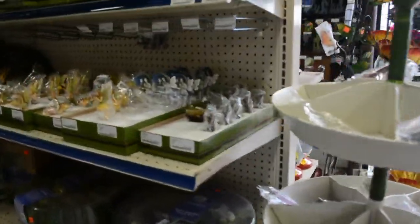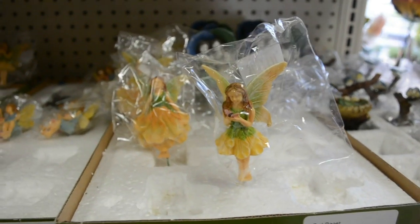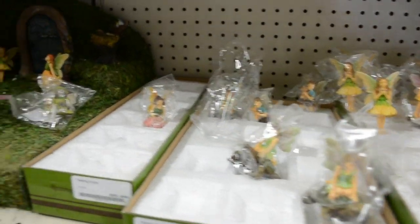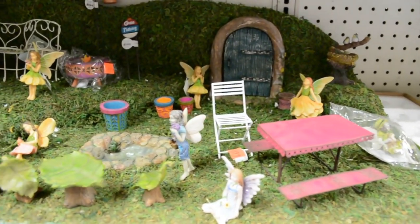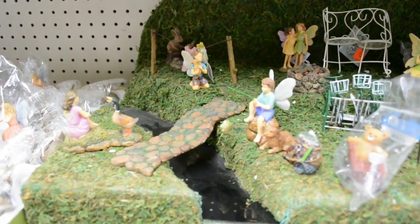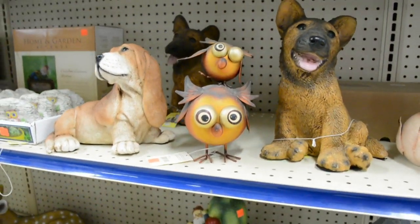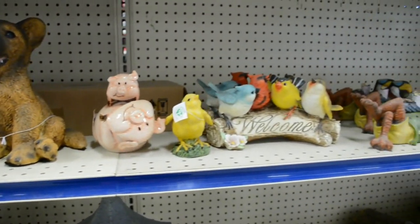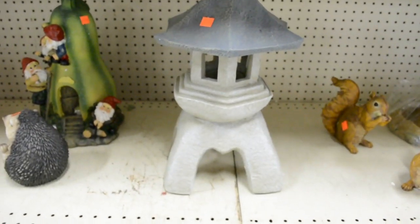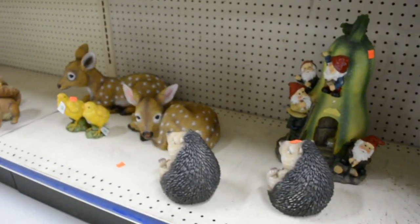Look at these fun little lawn ornaments — you can actually put these in your little potted plants or out in the yard. I like how cute these are. You see all the fairies and they have a little pond — all kinds of fun things. Look at those silly owls and the puppies and pigs. They've got bigger animals down here too. Look at this cute little house. Oh, look at the gnomes — they're so cute. And the hedgehogs and the deer.